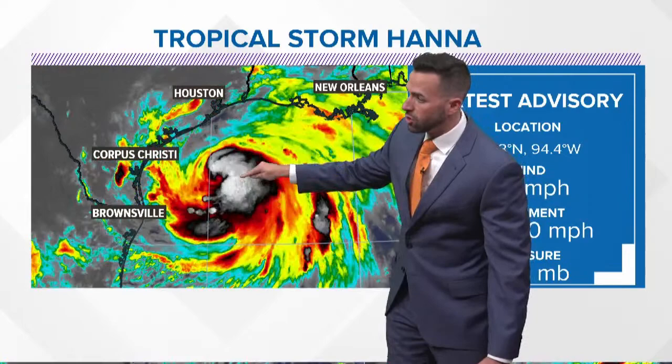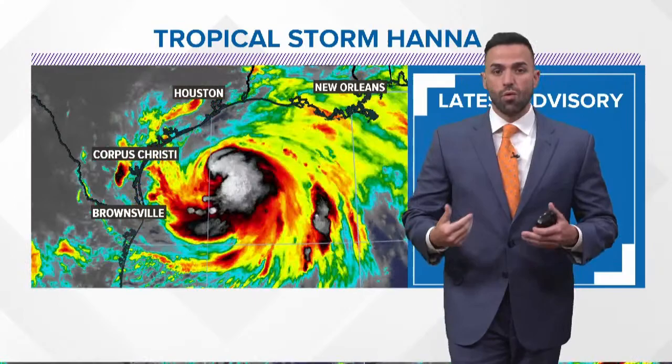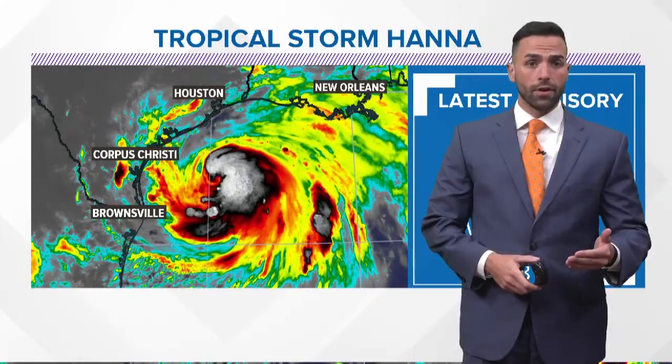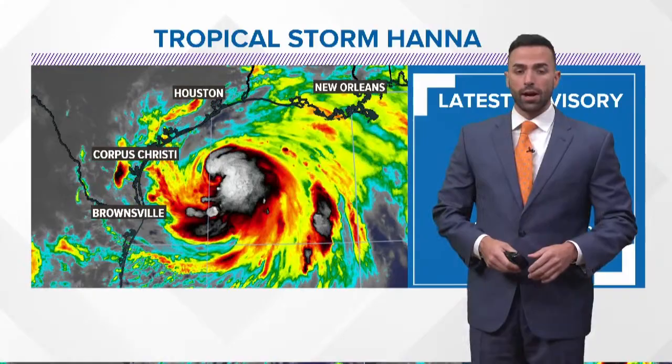You can clearly see where the eye is going to be right there, and you can see that they are trying to wrap all the way around that center. What we're looking at here is a rapidly intensifying tropical storm, probably on the verge of hurricane. We may actually see this upgraded to a hurricane at 10 o'clock tonight. And if they don't do it tonight, most assuredly it will be done first thing tomorrow morning. Either way, Texas is in for a hurricane.